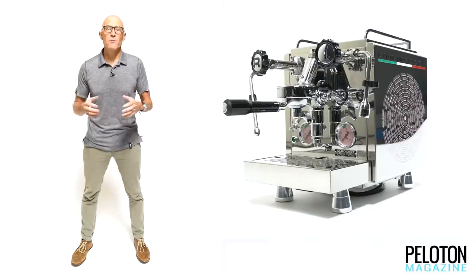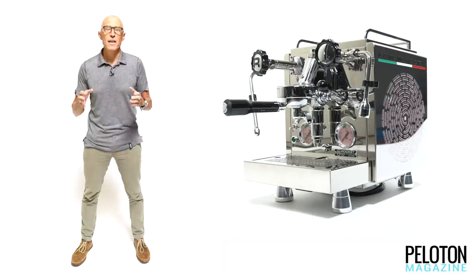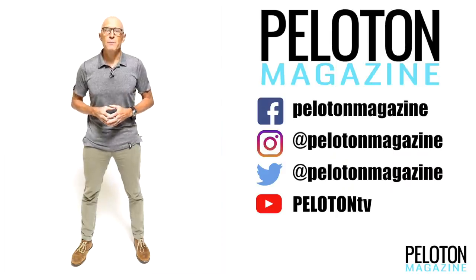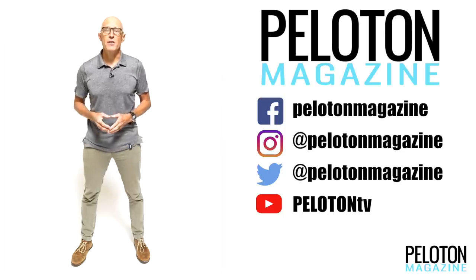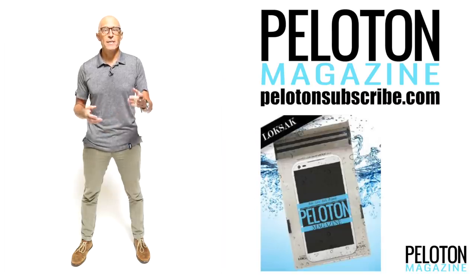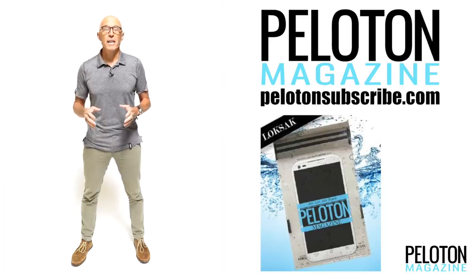While very few riders will ever be able to afford the Rocket Espresso R58 Giro d'Italia 100th anniversary machine, and fewer still will get the nine Seattle Coffee Gear has to sell in the US, it is the most beautiful espresso machine we've ever seen designed for home use. Stay tuned to Peloton magazine at our website, on our social channels, and our YouTube channel as we continue to bring you the best products from the pages of Peloton in 2017. Don't forget to hit PelotonSubscribe.com to pick up a two-year subscription to Peloton magazine and a free Peloton phone protector for yourself or the cyclist on your list this holiday season.